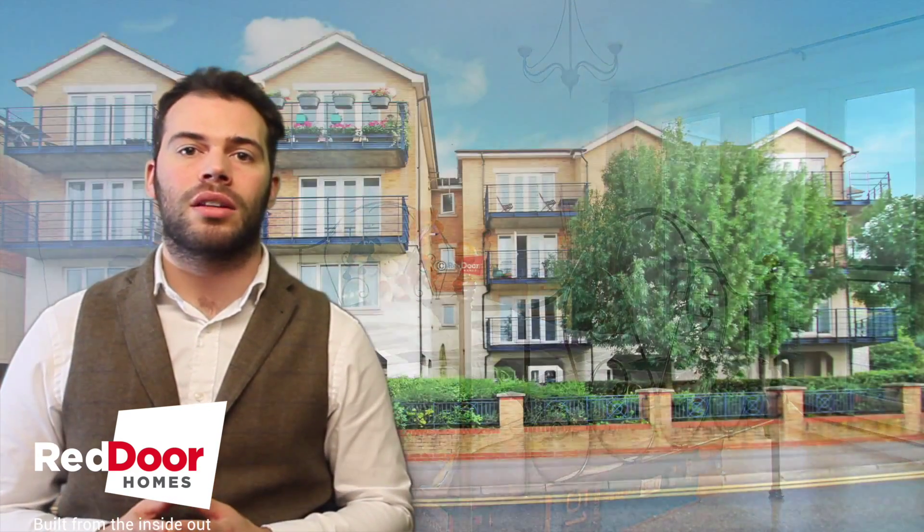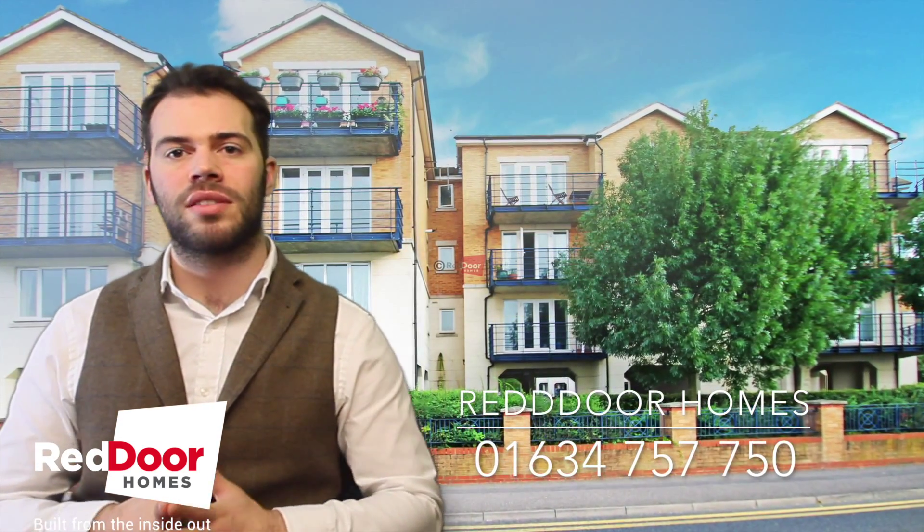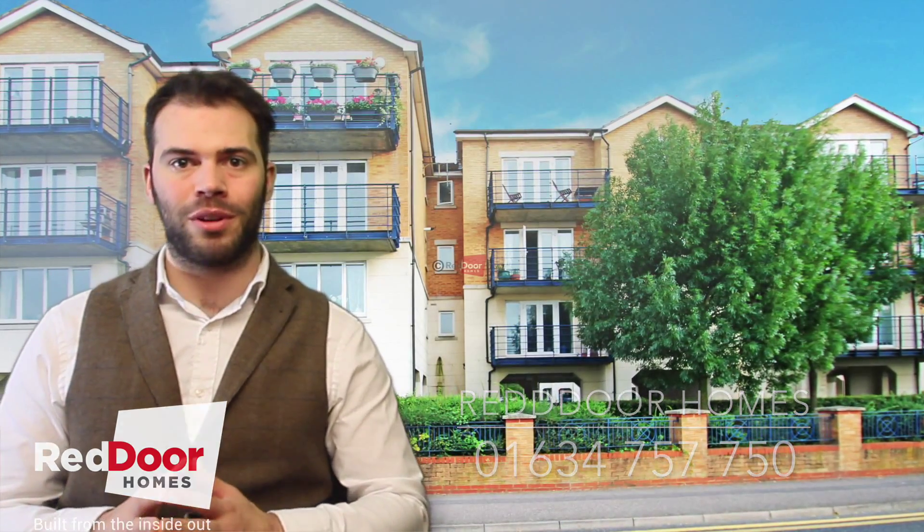It's on the market at £235,000 and it's available to view now. Give us a call on 01634 757 750 and we'll arrange your appointment today. Thank you very much.